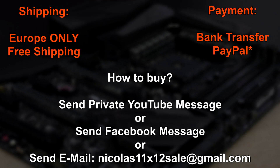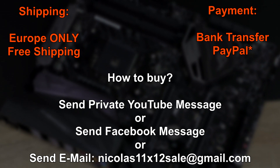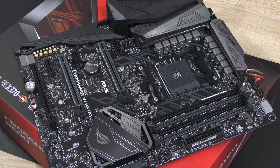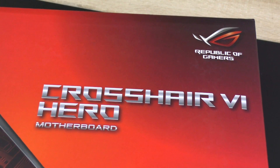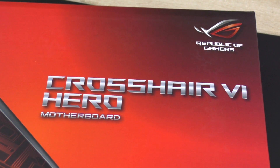If you're interested, feel free to leave me a private message on YouTube, a message on Facebook, or good old email: nicholas11x12sail at gmail.com. So 198 euros for this beautiful board. I'm very thankful for the support I received so far. The second half of this year I really managed to grow my channel a lot. There's a lot more big stuff coming up in 2018 — that's all I can tell you for now. Thank you.